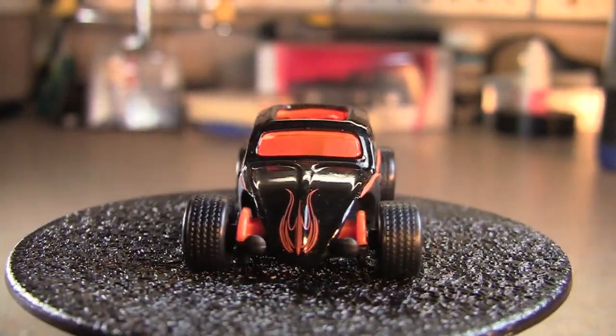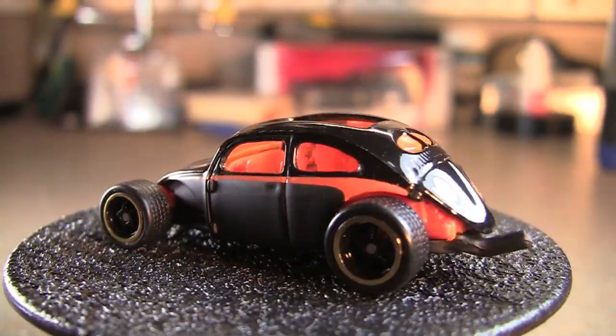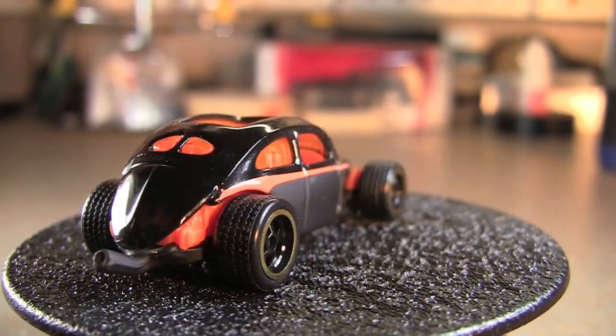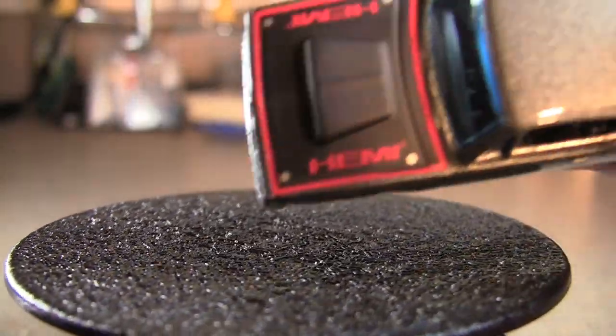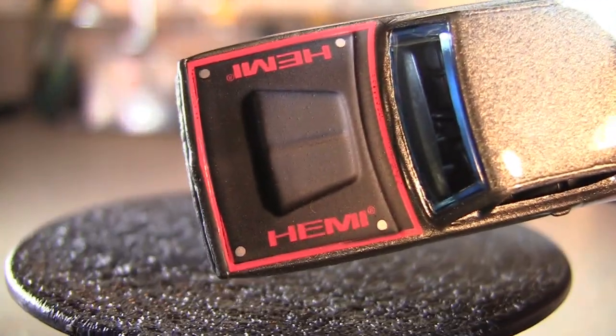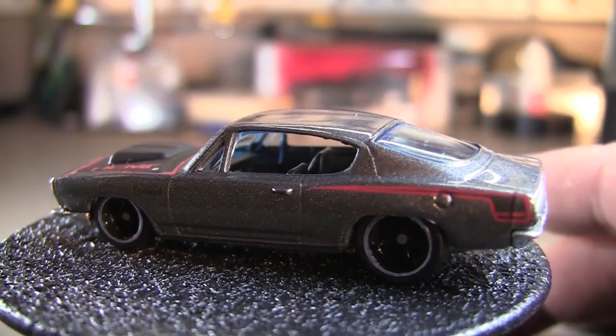Now this next one is going to be another one of my favorites. I really like this one — there's no crazy tampos or anything like that. Got the matte finish hood. It's a 68 Barracuda.